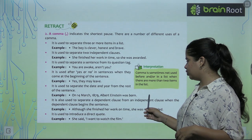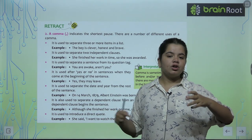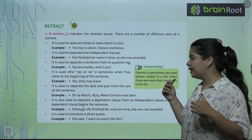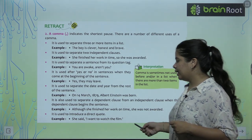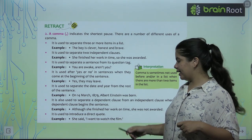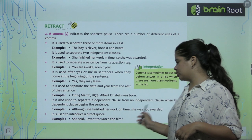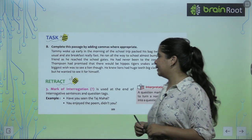'Although she finished her work on time, she was not awarded.' So we have one independent clause and one dependent clause, and we separate both of them with a comma. Also, if we have to write a direct quote — for example: 'She said, I want to watch the film.' — we use a comma before the quote.